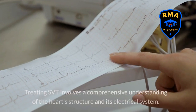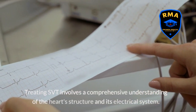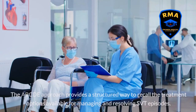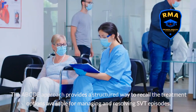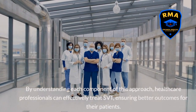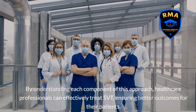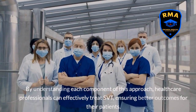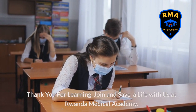Treating SVT involves a comprehensive understanding of the heart's structure and its electrical system. The ABCDE approach provides a structured way to recall the treatment options available for managing and resolving SVT episodes. By understanding each component of this approach, healthcare professionals can effectively treat SVT, ensuring better outcomes for their patients. Thank you for learning. Join and save a life with us at Rwanda Medical Academy.